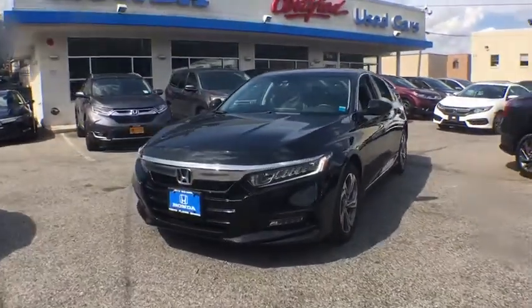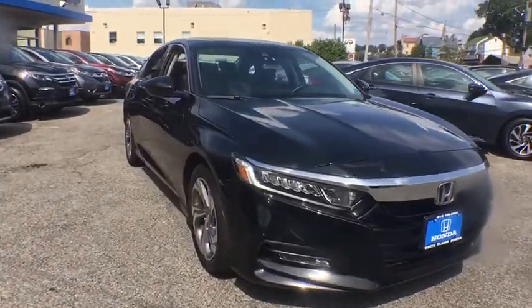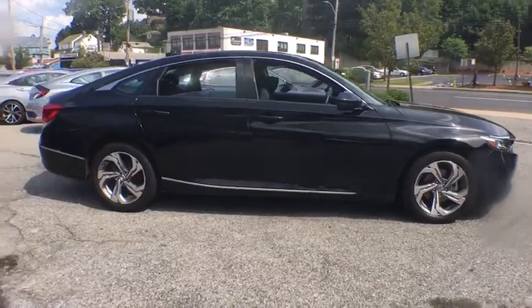Come test drive the 2018 Honda Accord — ingeniously simple yet overflowing with luxury and technological creativity. All that and more in the Accord.